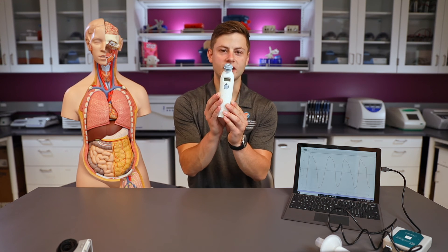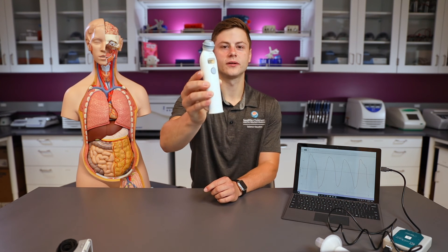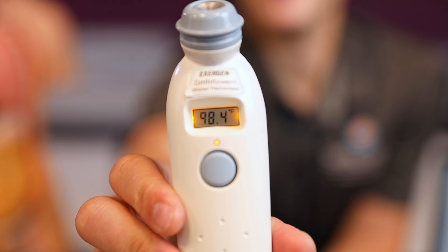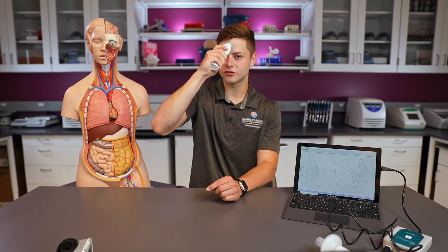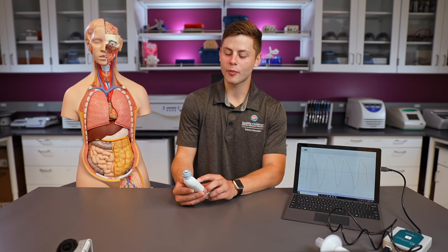All I have to do is place this thermometer on my forehead, press this little blue button, slide it to the side, and let go — and that will be my temperature. The result is 98.4 degrees Fahrenheit. I'll double-check by doing it one more time: 98.3 degrees Fahrenheit. So it's monitoring my temperature in real time. The normal safe range for temperature is between 96 and 100 degrees Fahrenheit, and mine at 98.4 and 98.3 is within that normal safe range.